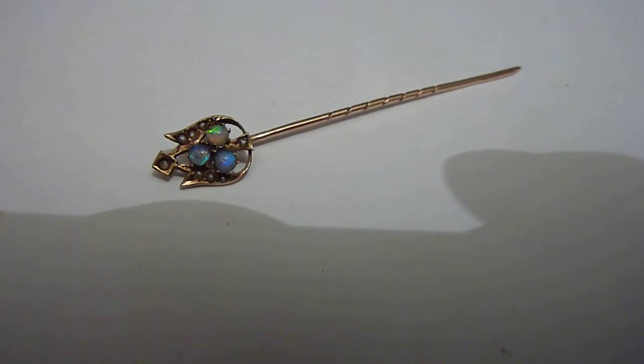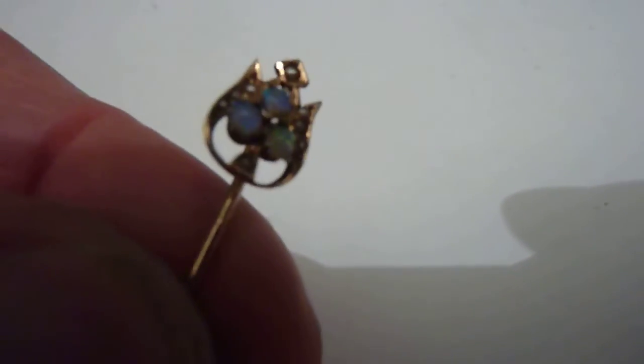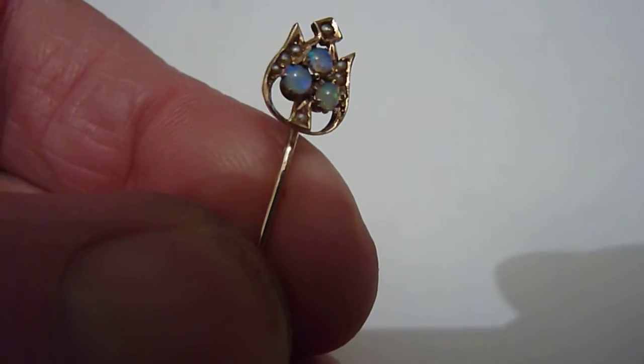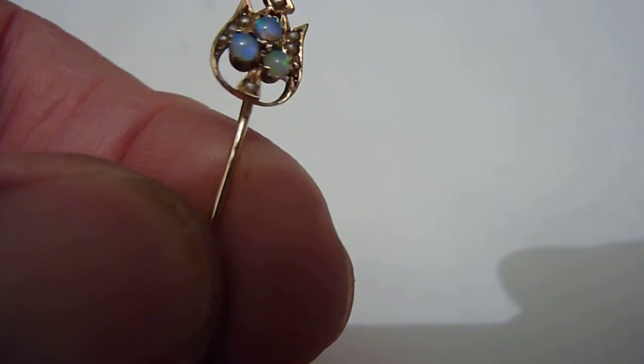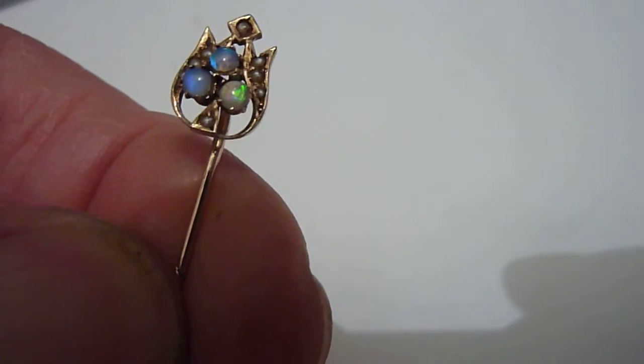This is an antique stick pin or tie pin, I would think about 1900. It's in solid 14 karat gold and as you can see it has three opals — natural opals which flash blue and green — and tiny pearls.